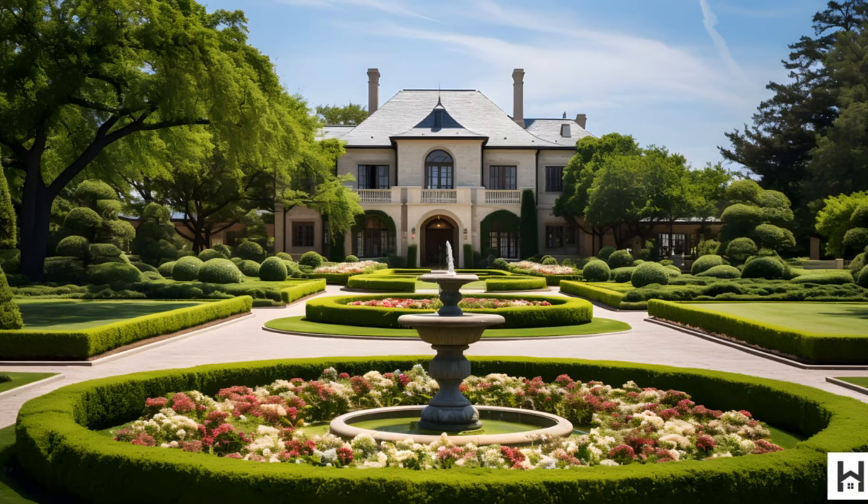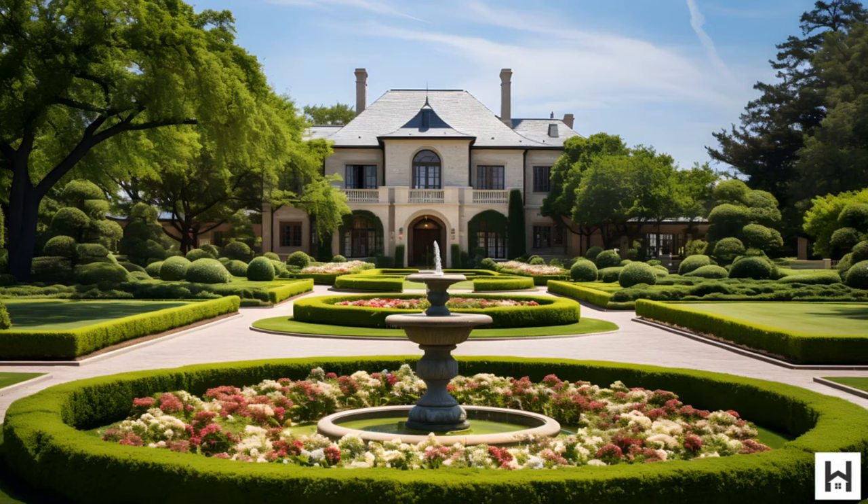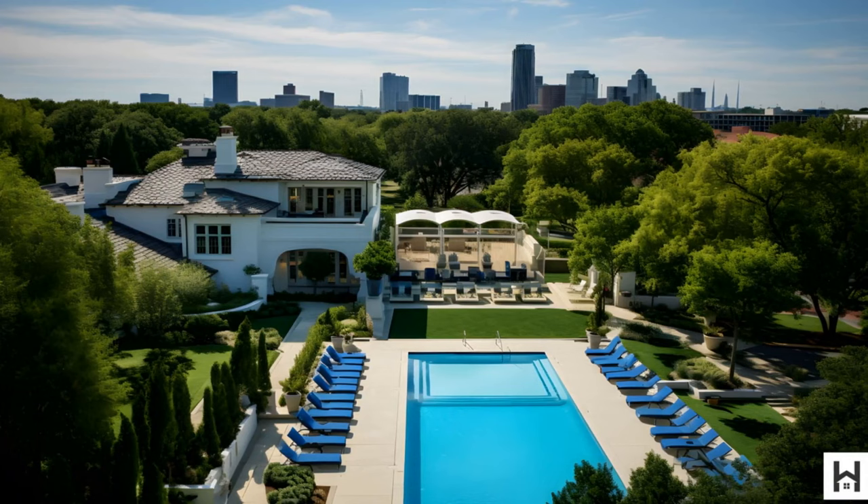Nestled in the heart of Dallas, this mansion stands as a testament to architectural brilliance. Its Mediterranean-style villa design and sprawling estate grounds are a sight to behold. Nestled in the prestigious Highland Park neighborhood, this mansion is surrounded by a tapestry of elite residences, each with its own story.